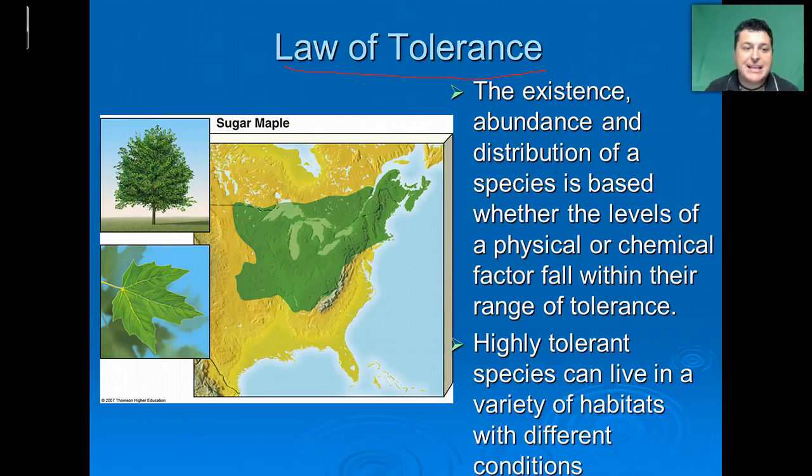The sugar maple is able to live only within a specific range because that range meets their range of tolerance. As we get beyond that particular area, they're not going to be able to survive. Highly tolerant species can live in a variety of habitats with different conditions, so the sugar maple is not quite as tolerant as another species that could be widespread across the whole of the United States.